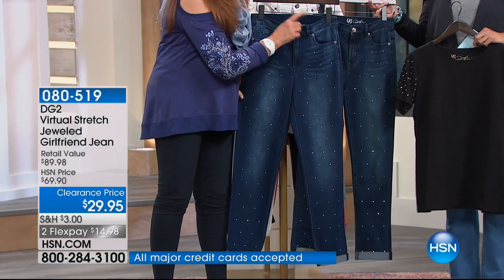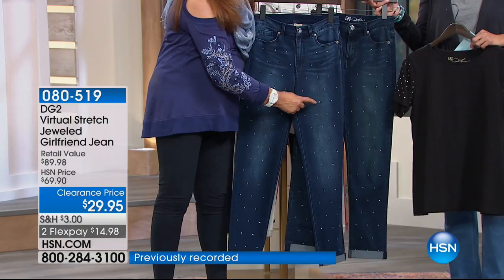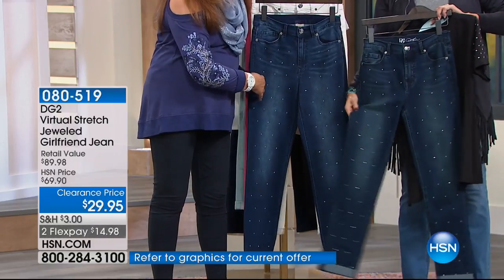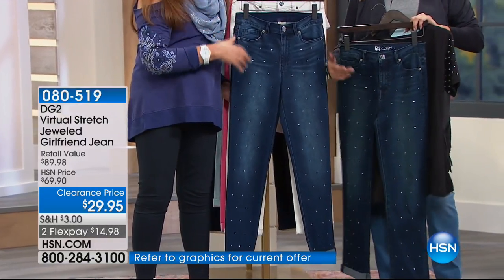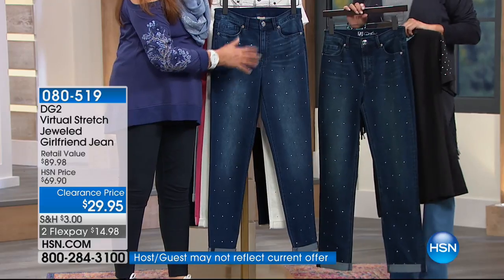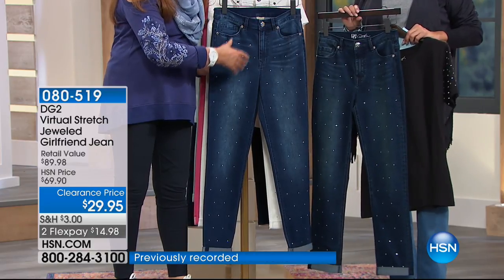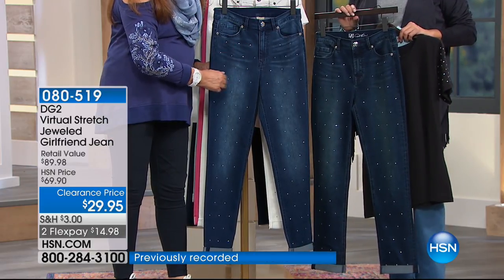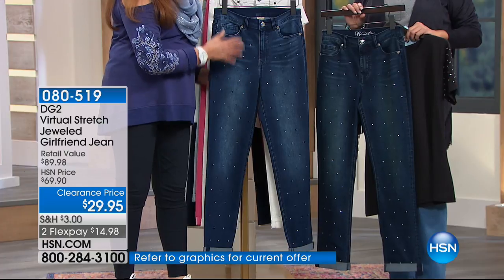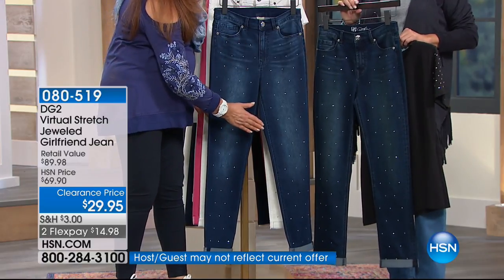Look how cute those are — indigo and mid-tone, twinkle, twinkle. Sometimes we think a jewel jean like this is a little frivolous, but let me tell you — put anything from a moto jacket to a tailored gabardine blazer, a simple T-shirt, or a simple pair of tennies with this. That's how New York girls wear it — mix it up, take something jeweled and dress it down to make it casual.